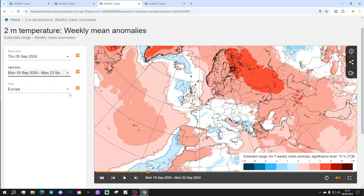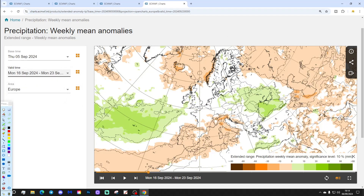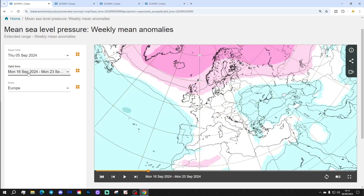Temperature anomalies are lifting up — not overly hot at all, but certainly not as chilly as week one. Temperature anomalies are recovering closer to average, maybe ever so slightly above. Precipitation-wise, we're in a classic scenario of drier than average to the north and wetter than average to the south.